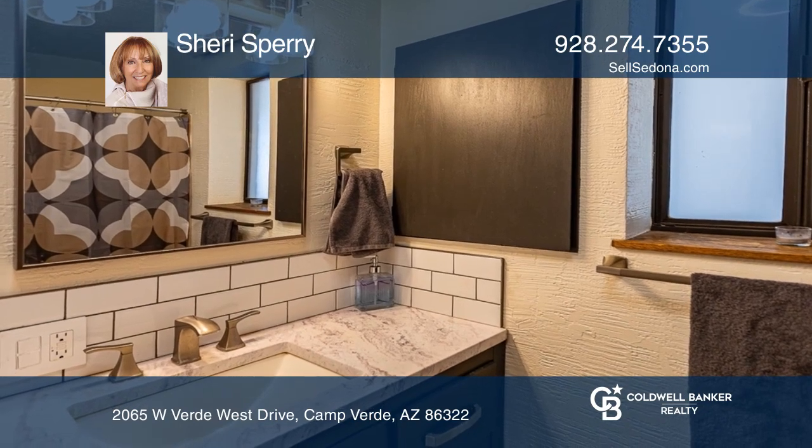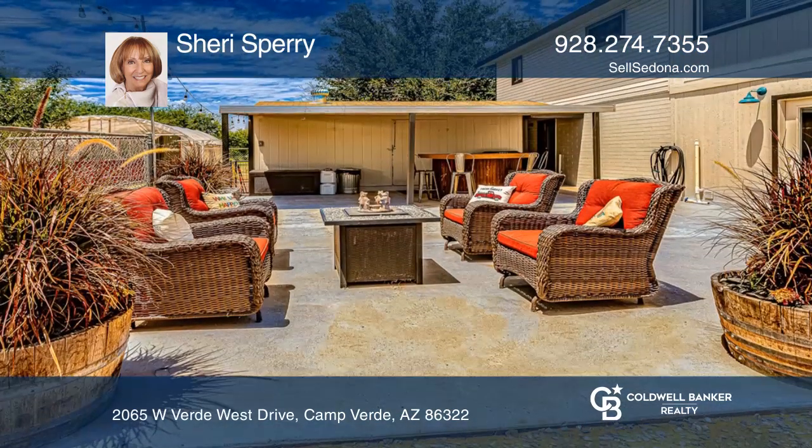Upstairs is the newly updated kitchen, including concrete countertops and stainless steel appliances with two pantries.